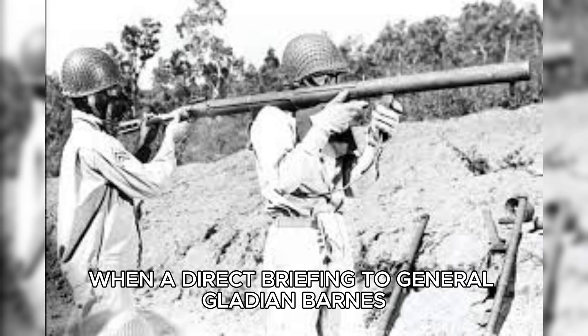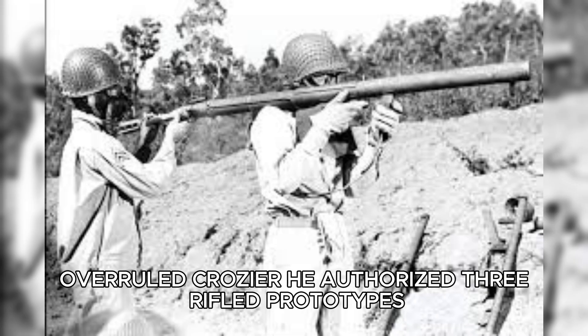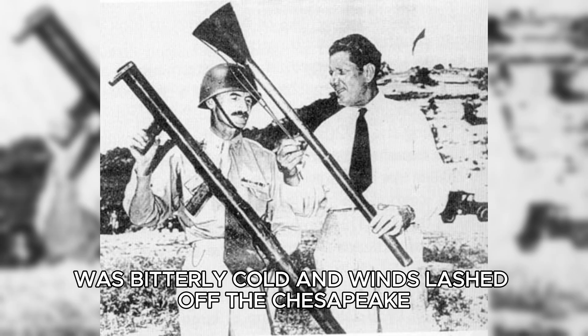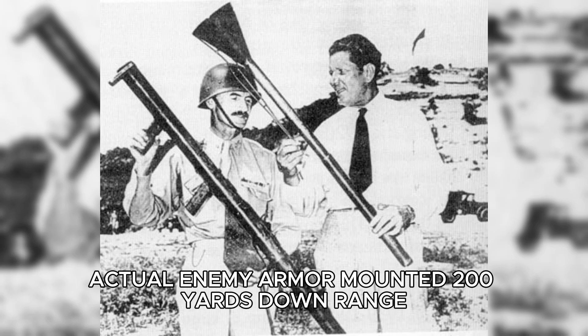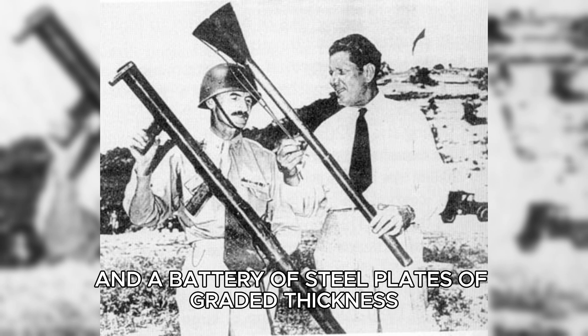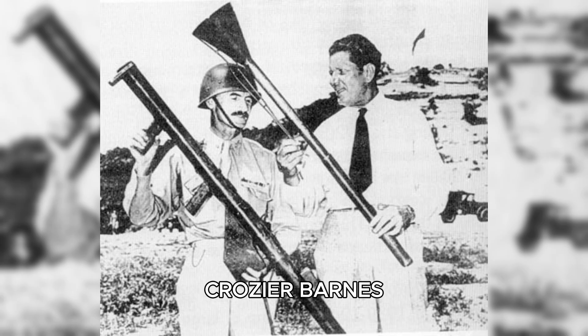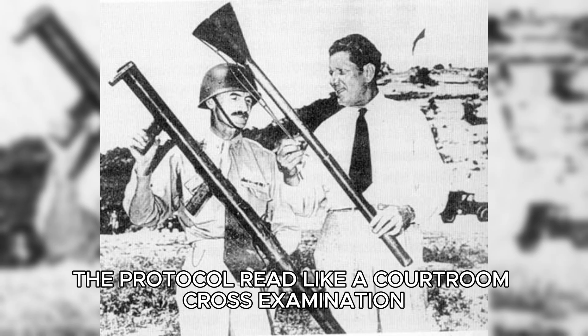When a direct briefing reached General Gladeon Barnes, Chief of Research and Development at Army Ordnance, he overruled Crozier and authorized three rifled prototypes and a decisive head-to-head test. January 28, 1943, at Aberdeen was bitterly cold, and winds lashed off the Chesapeake. The test rig was mercilessly simple: captured Panzer IV hull plates — actual enemy armor — mounted 200 yards downrange. Behind each plate, clay blocks to capture the shaped charge jet and measure penetration, and a battery of steel plates of graded thickness to set limits. Witnesses packed the observation bunker: Crozier, Barnes, Skinner, Mohopp, ballistics specialists, and a stenographer.